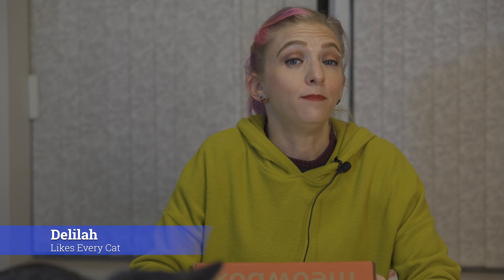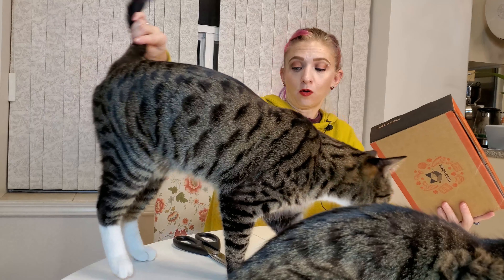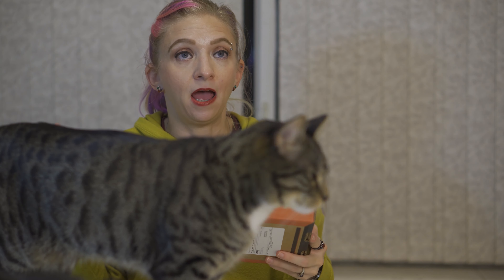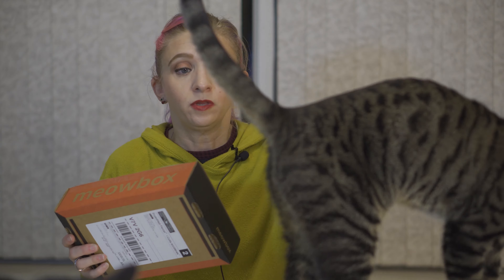Hey everyone, welcome back to This Box is Lit. I'm Delilah and today I have my friends Fiona and Cake to help me open the Meow Box monthly subscription box for cats. Meow Box is a Canadian subscription box that sends five or six items for your cats — usually toys and treats. There's a theme every month, so it's always very cute. It's $29.95 Canadian per month, and with every box they also send a can of cat food to an animal shelter.